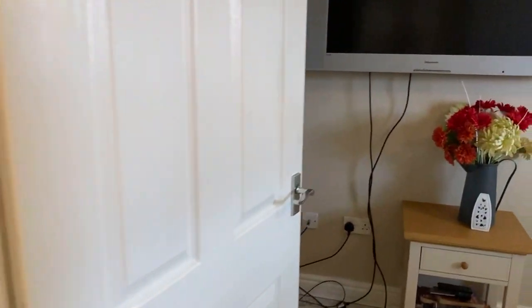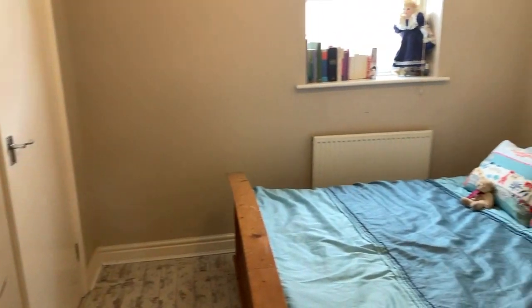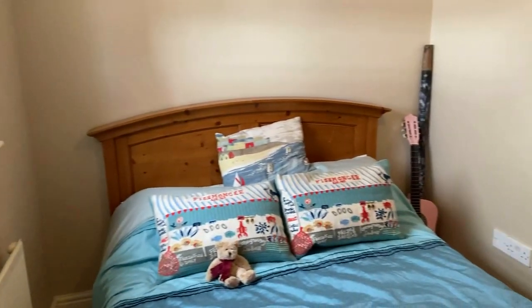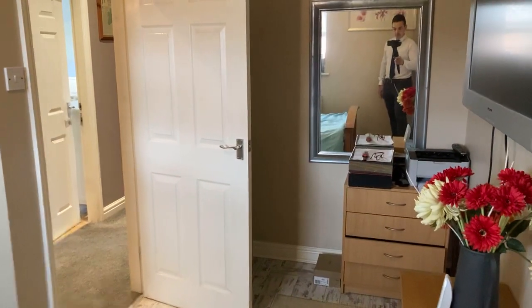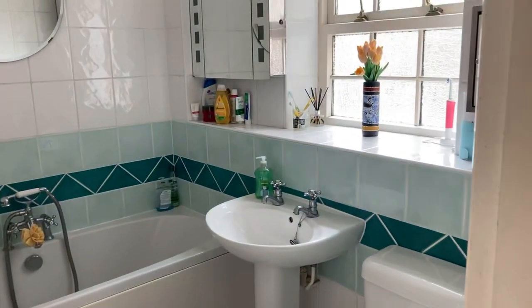Lastly bedroom three — so another double room. You've got a built-in wardrobe and cupboard over the stair box in the corner, so again built-in storage. There's space here if you wish for a desk, study table and chair in the corner. And finally the bathroom, again nicely done.